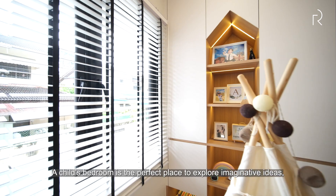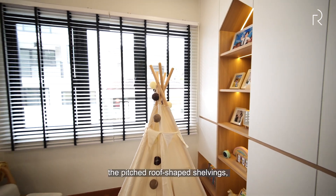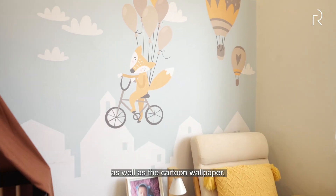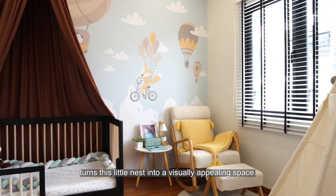A child's bedroom is the perfect place to explore imaginative ideas. The pitch roof-shaped shelving, as well as the cartoon wallpaper, turn this little nest into a visually appealing space.